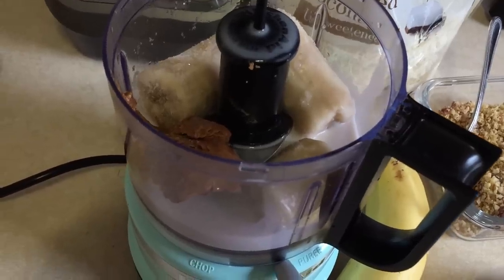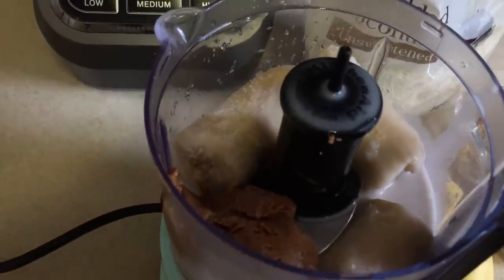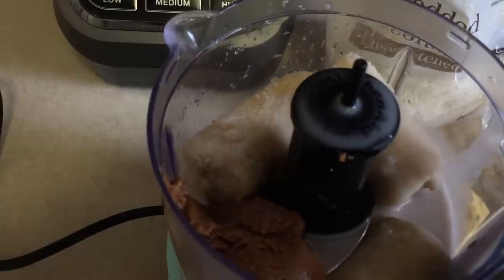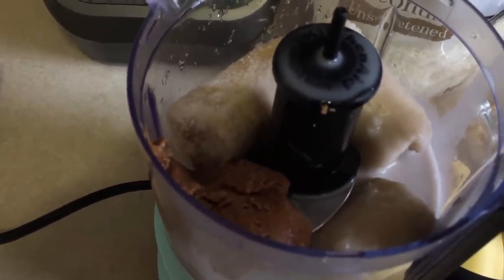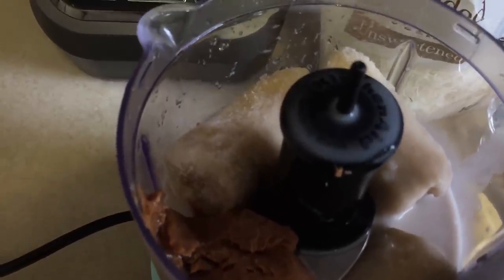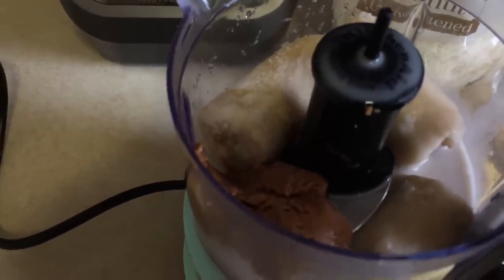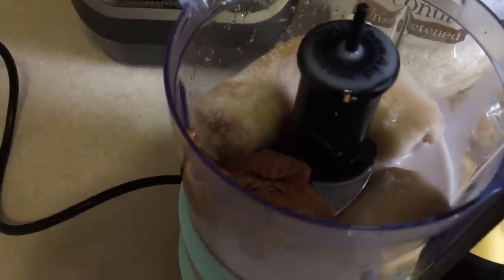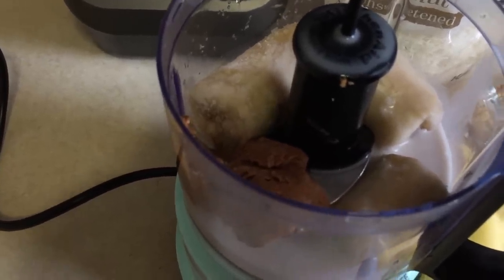For dessert number two we're sticking with our food processor. I added one tablespoon of almond butter, a half a cup of almond milk — you could swap the almond milk for coconut water, fresh squeezed orange juice, or carrot juice — and one frozen banana. I'm going to puree that in my food processor, then add my toppings after I pour it into a bowl.